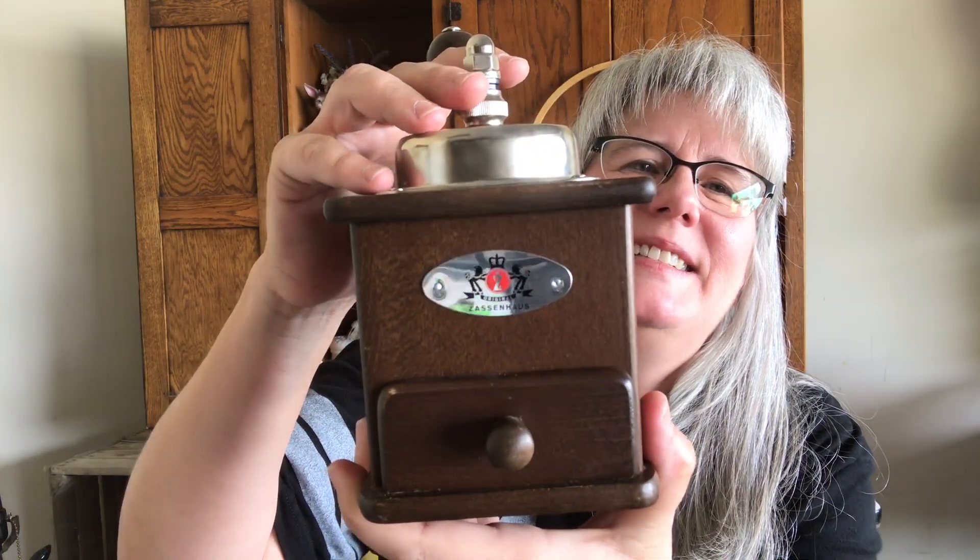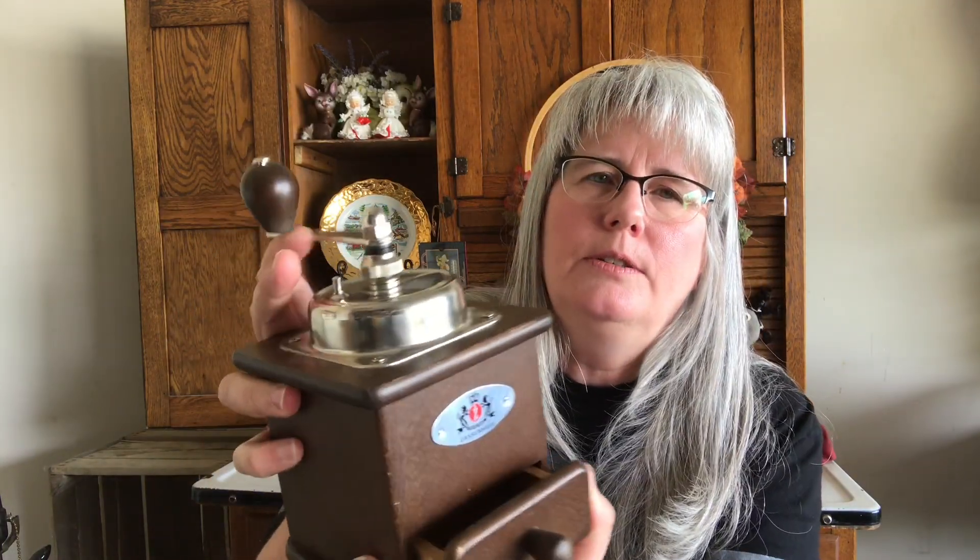Then I picked up this coffee grinder — it's Zassenhaus. It's in really good condition; there's one little tiny nick on the corner of the drawer. Courtney over at Common Tags had picked up a coffee grinder and it actually sold for pretty good money. I paid $3.99 for that, so hopefully it'll do good.